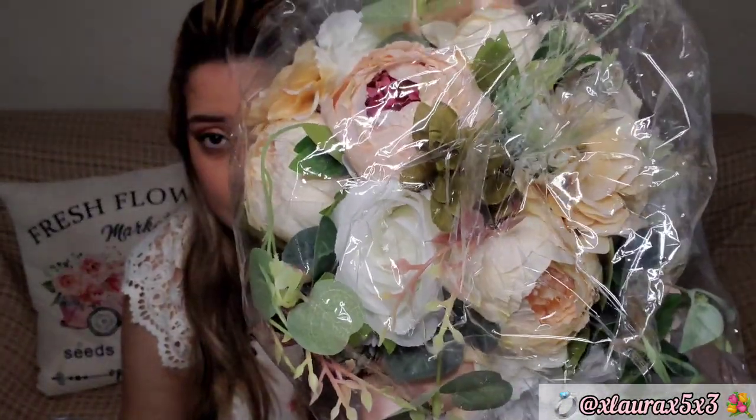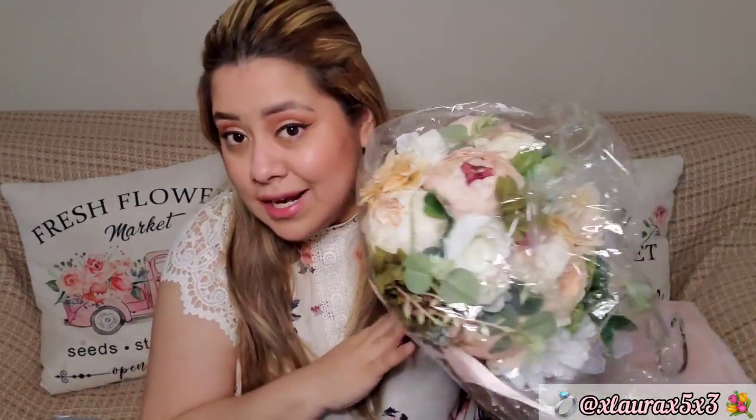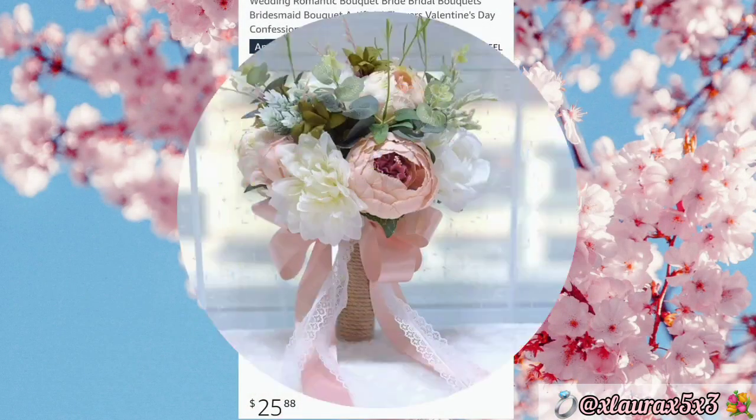I did order my bouquet from Amazon. I'll include a photo from the listing. It's really nice — it has a lot of detail: the lace, the ribbon that will extend and hang, and the flowers are perfect and so pretty. It doesn't look fake at all — it's even prettier in person and doesn't weigh a ton.